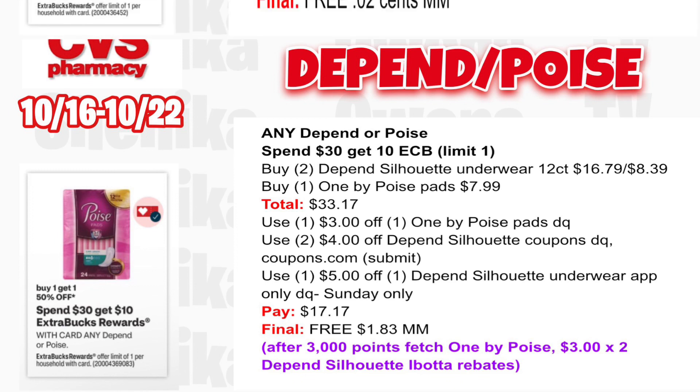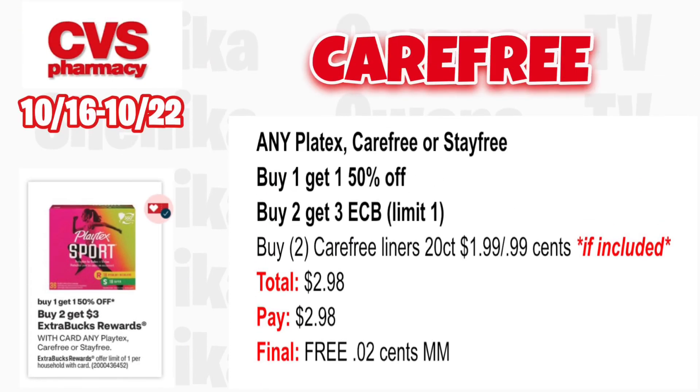If my store is stocked, any Playtex, Carefree, or Stayfree is buy one, get one 50% off — buy two, get a $3 ECB, limit one. Grab two Carefree liners 20-count at $1.99, one half off at 99 cents. If these are included, your total is $2.98. You'll pay $2.98, get back $3 for buying two, making both free and a 2-cent money maker.